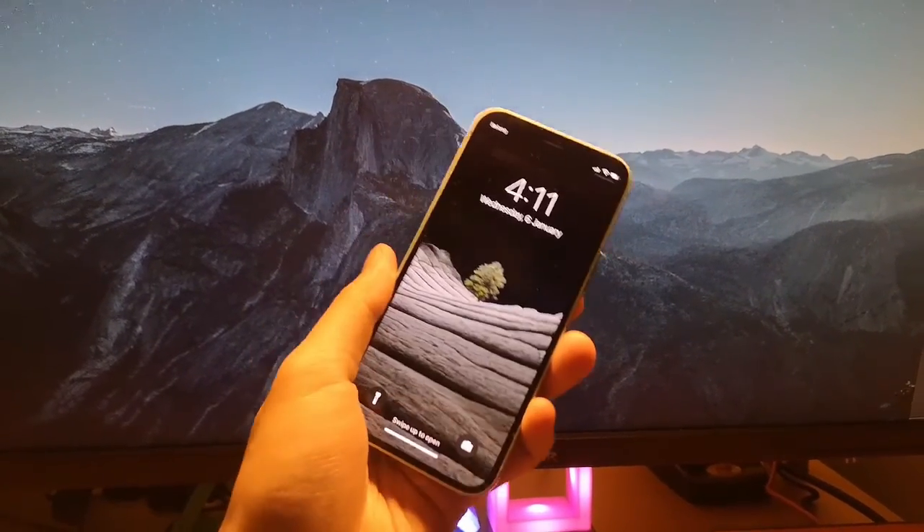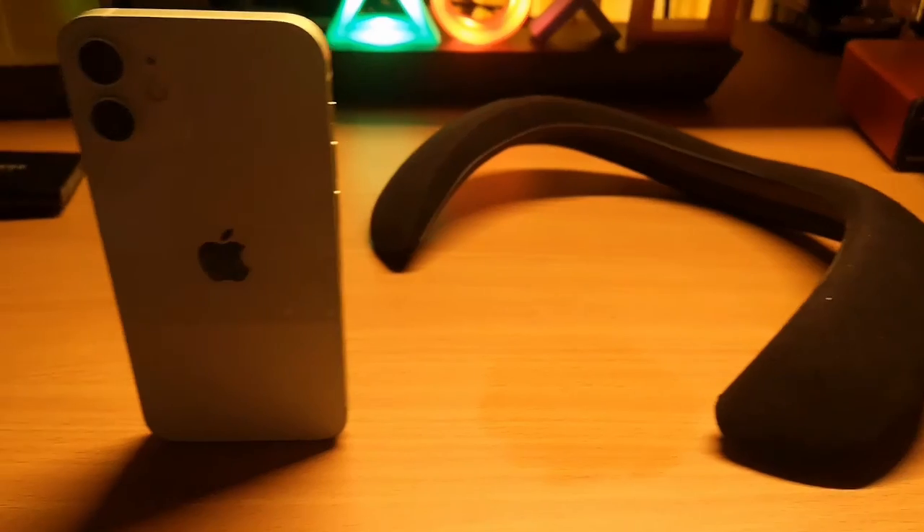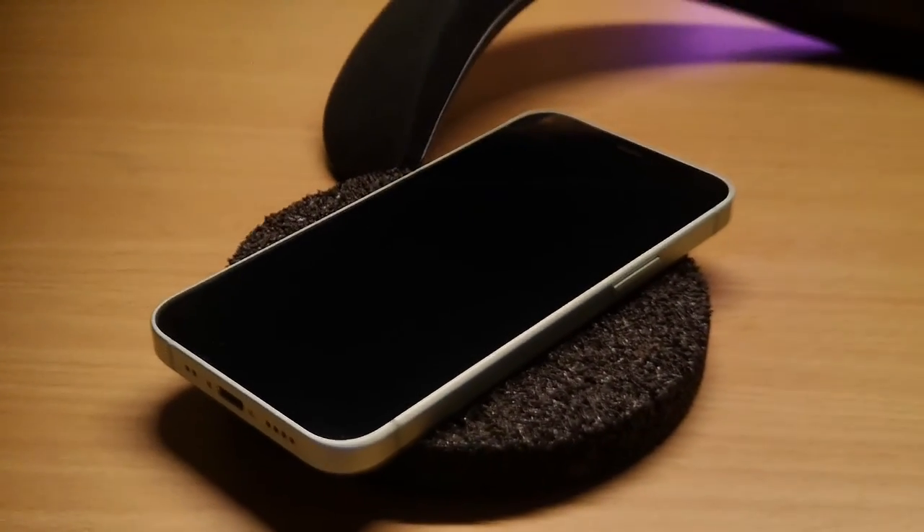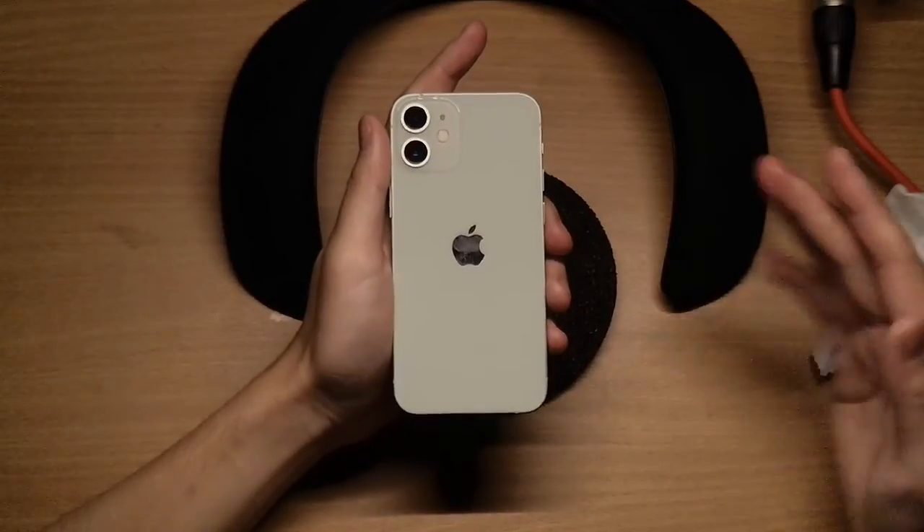I'm so impressed that not many companies are bold enough to make phones this compact these days. There is a lot of engineering that goes into a small phone, and phones these days just want to get bigger and bigger. But this thing is small — so small and comfortable to fit into the pocket. It's amazing.